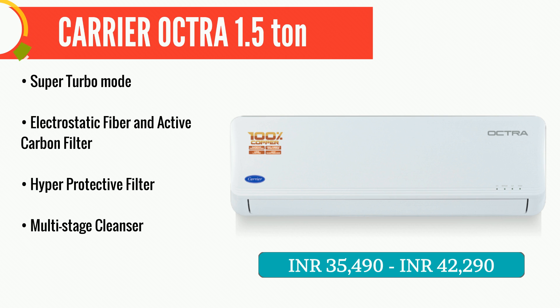Bring home clean air with the 3 Star Split AC with features like PM 2.5 micron filter, which removes the smallest particles and helps provide clean and healthy air for your family.